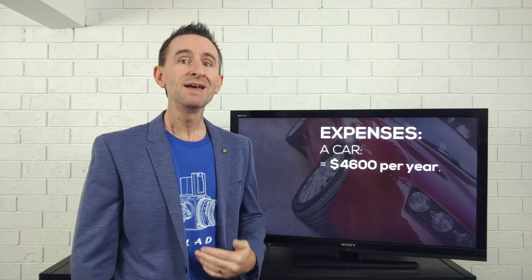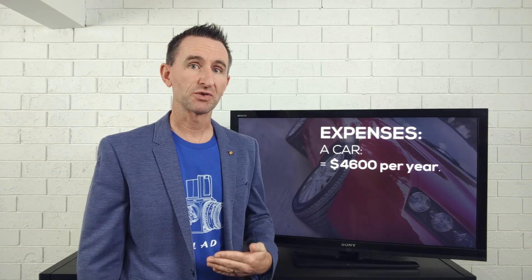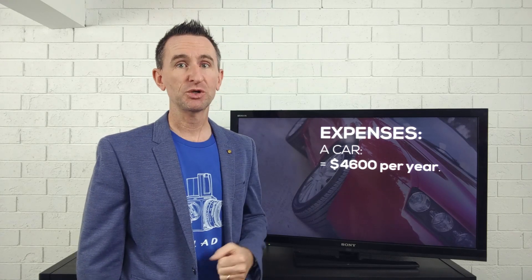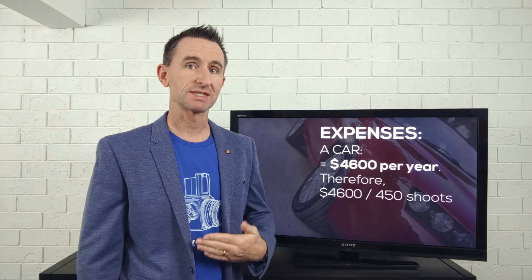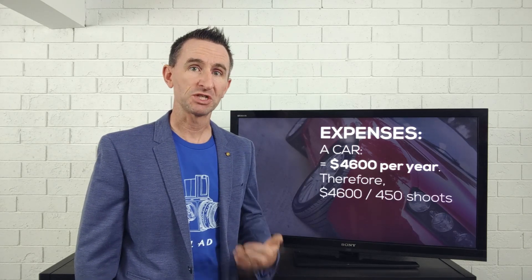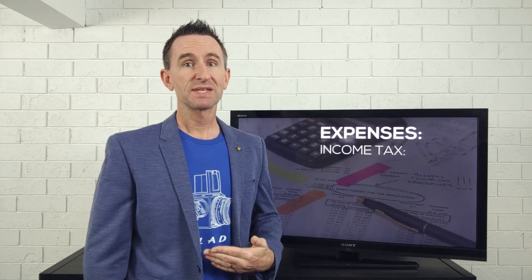The next cost is a car and everything that goes with it. When we add in gas, maintenance, and depreciation on the car, we could be looking at $4,600 in a year. $4,600 divided by 450 shoots is about $10 per photo shoot.